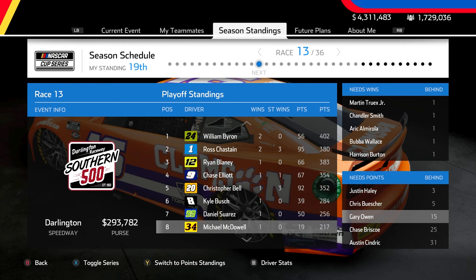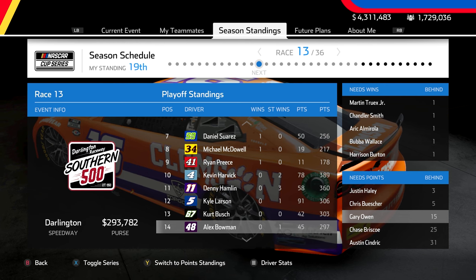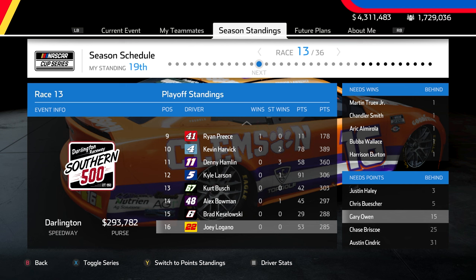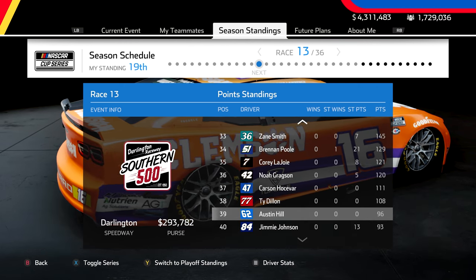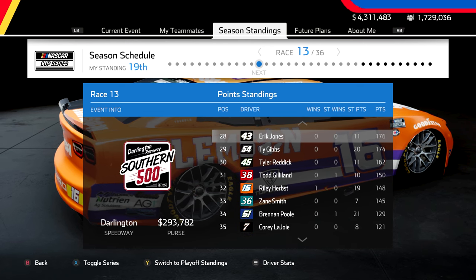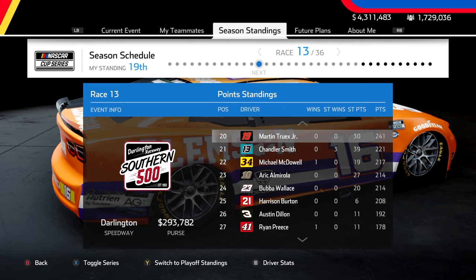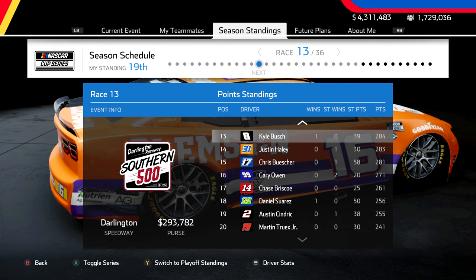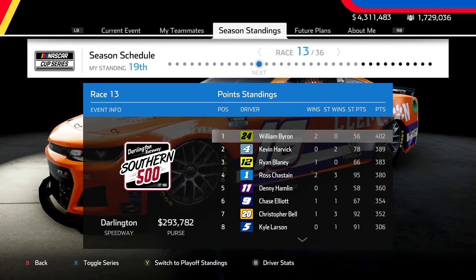You notice the playoff grid, but behind that, look at the paint scheme. The Clemson Tigers paint scheme was made by D-Money specifically for me to run at Darlington, so I am running it. If you're not a fan of this team, don't go after me — I don't even know anything about them other than the fact that they're orange. We're going to be running these orange, purple, and white colors.